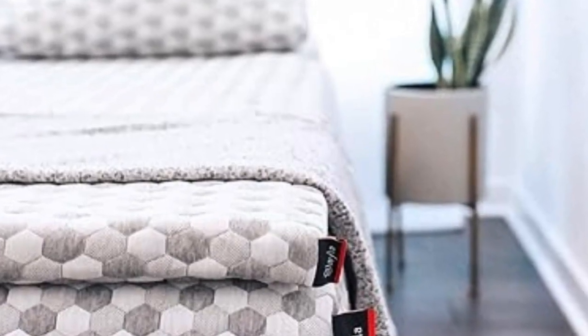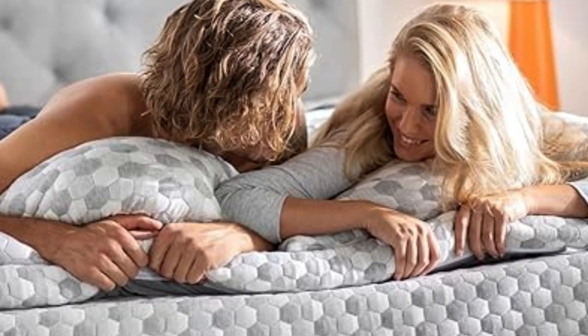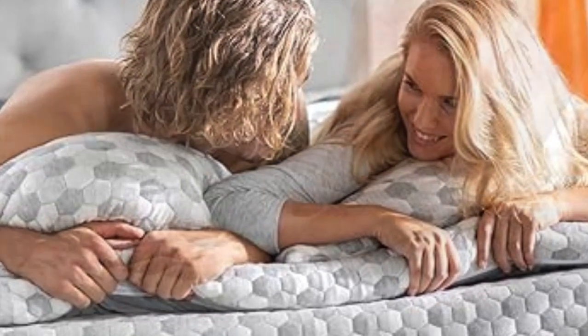Hey guys, in this video today I'm breaking down the best gel mattress topper. Number 1 — this topper is the best option for those whose top priorities for a mattress topper are curbing back pain and staying cool throughout the night.